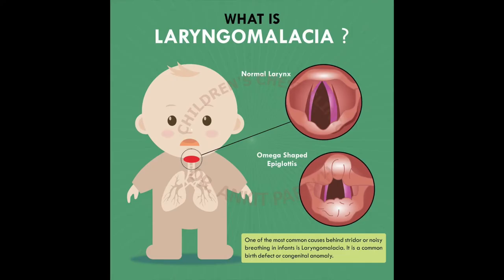In Laryngomalacia, the aryepiglottic folds are short, and that leads to floppiness of the epiglottis. So this epiglottis, which is normally firm, becomes very floppy — especially when the child breathes deeply, is active, or is crying — and that leads to the sound known as Stridor.